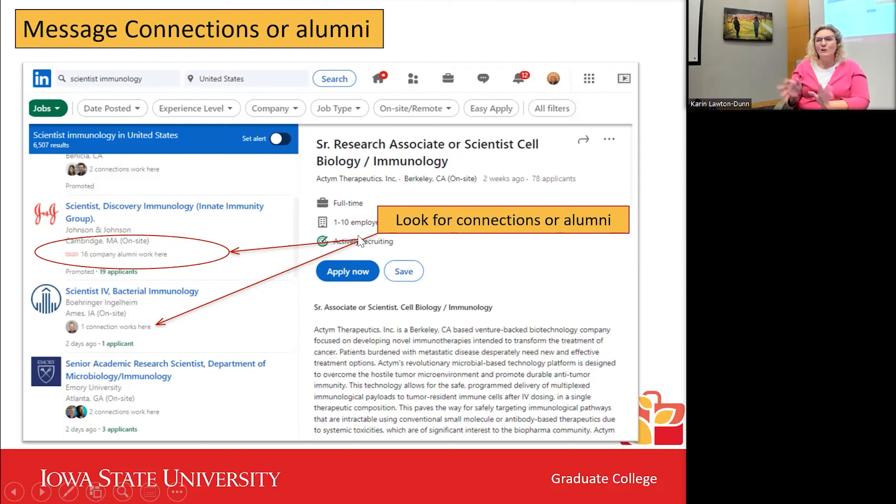Keep searching around LinkedIn — my kids call me a stalker, but we're researchers, researching connections and trying to find people who can give us more information about a career. What we want you to do is reach out to people working in these fields and ask: how did you make the transition from academia to industry? How did you find your job? What was the best advice someone gave you?